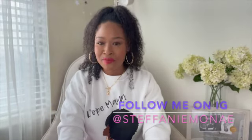That is all I got for you this time around — thank you for sticking around. Follow me on Instagram at Steffanie Monae, let's be friends. I'll come to you every week with a video — hold me accountable. Rock with your girl, until next time, bye y'all!